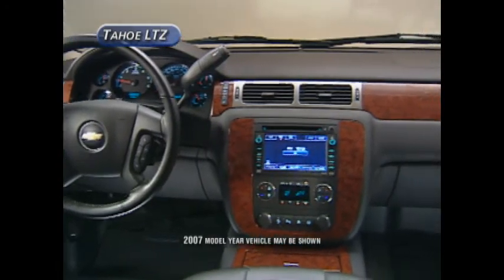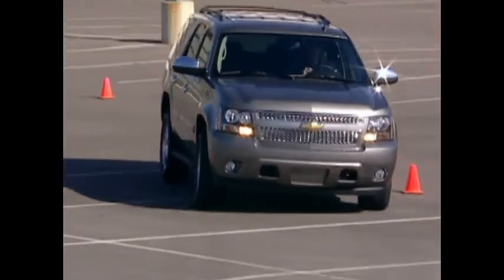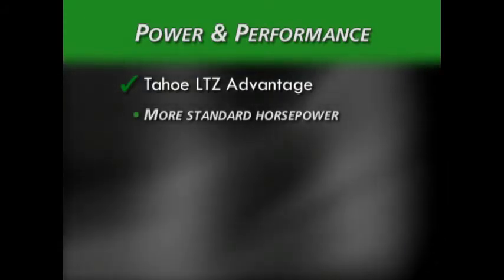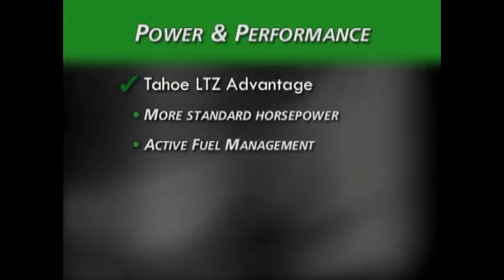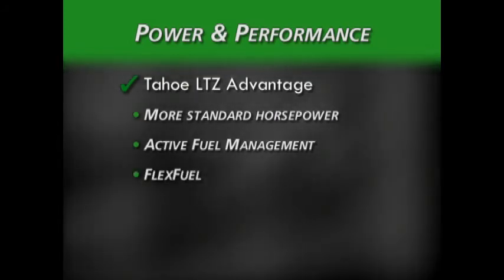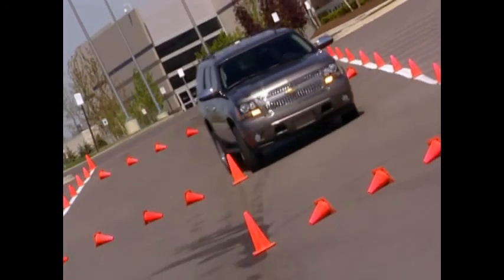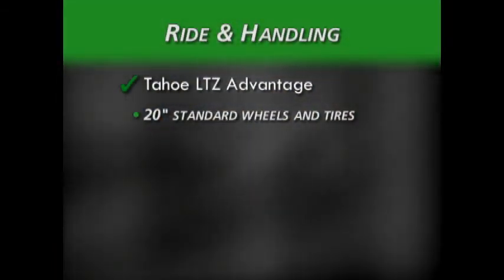The bottom line is that the Tahoe is a more luxurious and capable vehicle than the Expedition. For power and performance, the standard Vortec 5.3-liter has more horsepower than the Triton 5.4-liter, and Tahoe features active fuel management — not found on Expedition's Triton engine. Flex fuel can be obtained on a Tahoe but not on the Expedition, and Expedition can't match Tahoe on fuel economy. When it comes to ride and handling, the Tahoe LTZ comes standard with 20-inch wheels and tires, while the standard size on the Expedition Eddie Bauer is 17-inch.